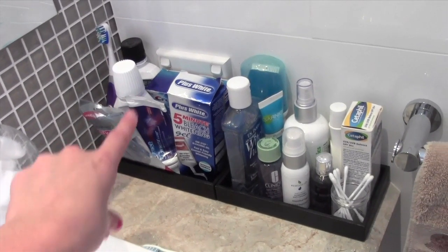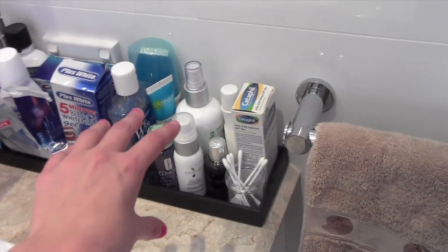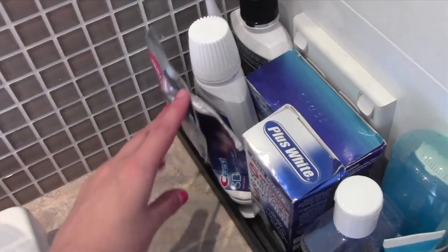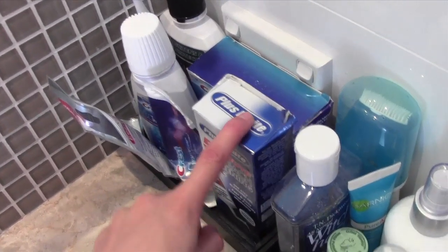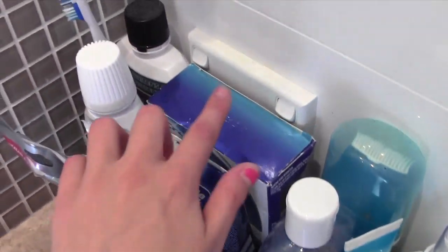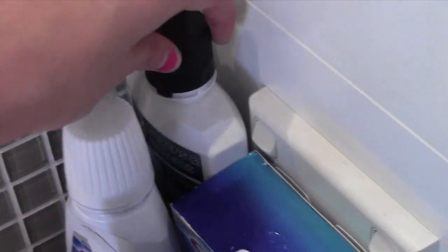On the left hand side I keep all my things to do with teeth whitening and on the right hand side I keep products for skin and makeup removal. I've got some easy flosses, my Crest White toothpaste, Plus White whitening, a five minute whitening bleach gel, Crest White Strips, a Crest mouthwash, and a Listerine mouthwash at the back.